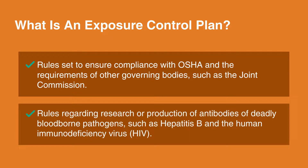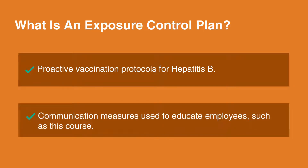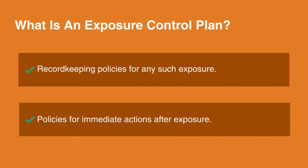The ECP also includes rules regarding research or production of antibodies of deadly blood-borne pathogens, such as Hepatitis B and the Human Immune Deficiency Virus, or HIV; proactive vaccination protocols for Hepatitis B; communication measures used to educate employees, such as this course; record-keeping policies for any such exposure; and policies for immediate actions after exposure.